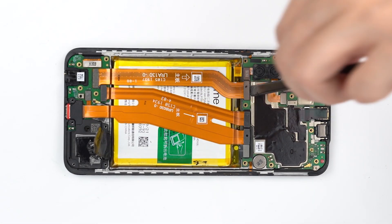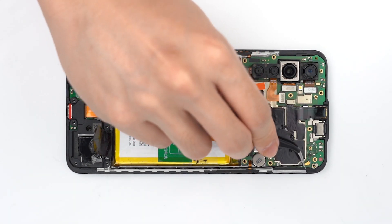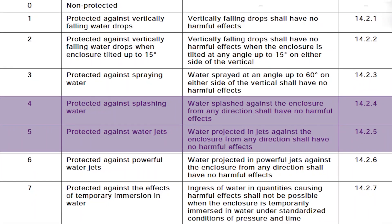Overall, the Realme X2 is less waterproof than the Realme X2 Pro, with a waterproof rating of between 4 and 5.